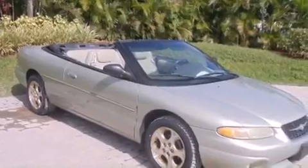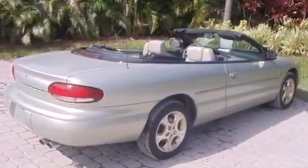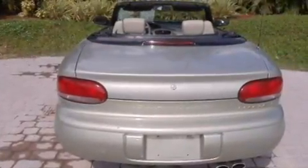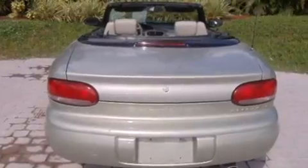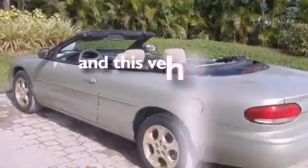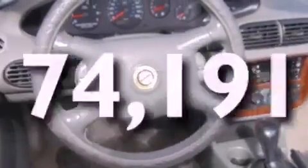All of the following features are included: aluminum wheels, a power driver's seat, cruise control, a premium audio system, leather seats, performance tires, a passenger side vanity mirror, an anti-lock braking system, air conditioning, and this vehicle has less than 75,000 miles.